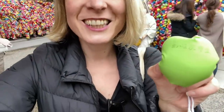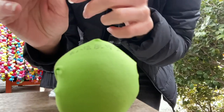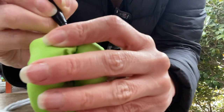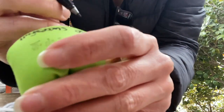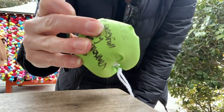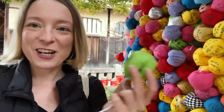This is the one I chose — green colors. Let's write a wish on this and see if it comes true. Now that I have my wish, I'm going to bind it to the others over here.